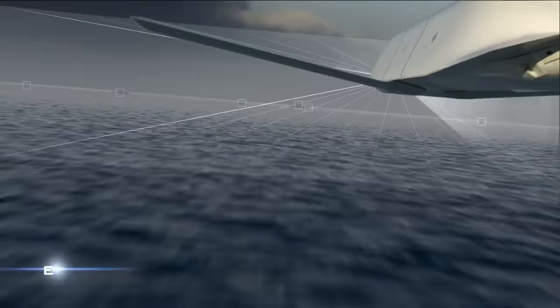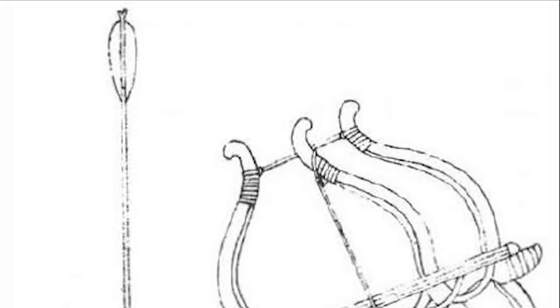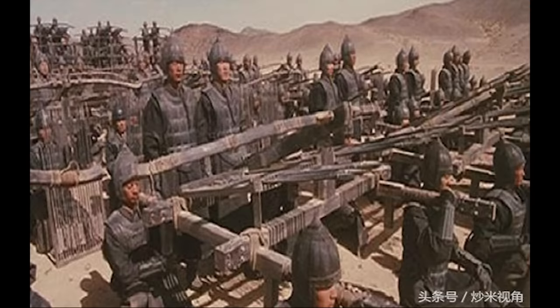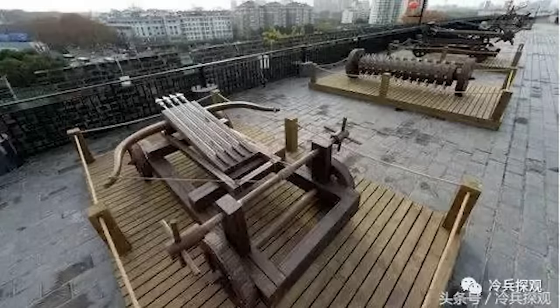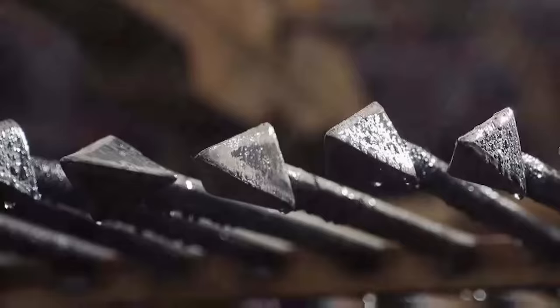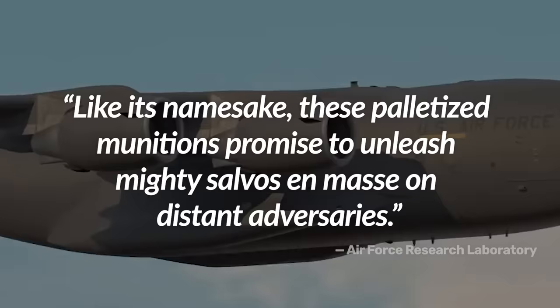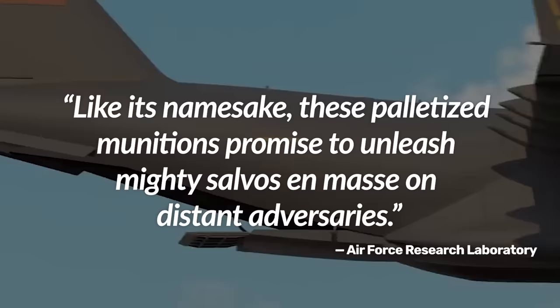The name Rapid Dragon is actually an homage to an ancient Chinese siege weapon that saw use around 950 AD called the Jilong-Shu. It roughly translates to Rapid Dragon Carts. These weapons were effectively crossbow catapults that allowed a single user to pull one trigger to launch as many as 12 arrows all at once. And to quote the Air Force Research Laboratory, like its namesake, these palletized munitions promise to unleash mighty salvos en masse on distant adversaries.